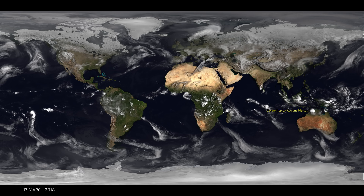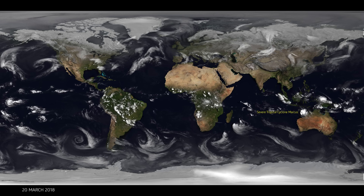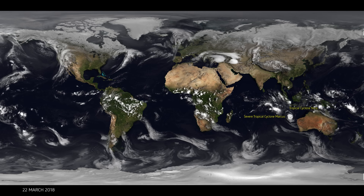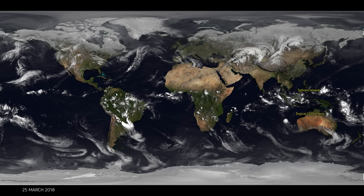That brightness reflects coolness — the brighter the cloud, the colder the cloud, and therefore the higher the cloud. So these clouds at the equator — you'll see the really high clouds coming up and they usually have strong rain underneath, possibly some hail — these really big tropical storm systems.